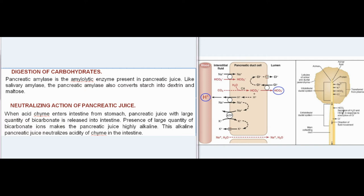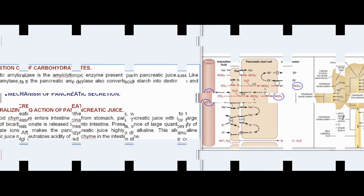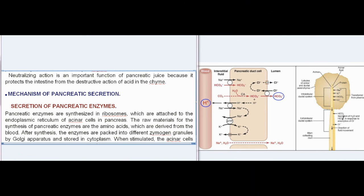Neutralizing action of pancreatic juice: when acid chyme enters the intestine from the stomach, pancreatic juice with a large quantity of bicarbonate is released into the intestine. The presence of large quantities of bicarbonate ions makes the pancreatic juice highly alkaline. This alkaline pancreatic juice neutralizes the acidity of chyme in the intestine, which is an important function as it protects the intestine from the destructive action of acid in the chyme.